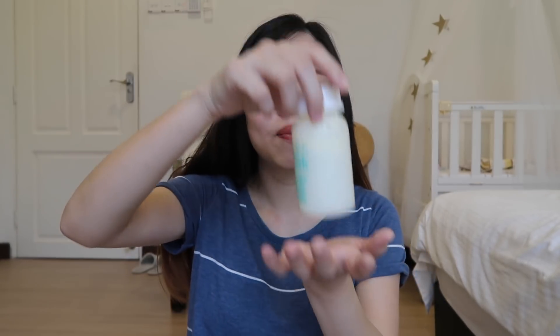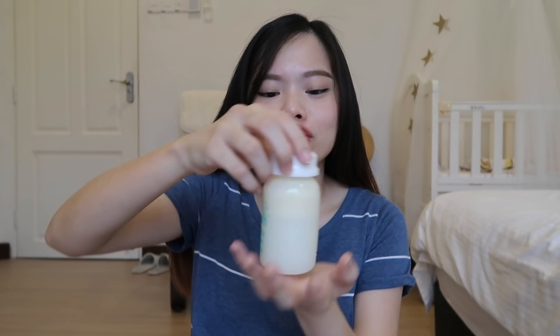讲了那些cream，现在就要讲储奶的东西了。我本身有用过两种，就是bottle的和袋子的。我比较喜欢袋子的storage，第一个原因是因为它没有那么占地方。在你的冰箱里，你可以直接lay flat放进去，可是bottle的就不能这样方便叠起来。